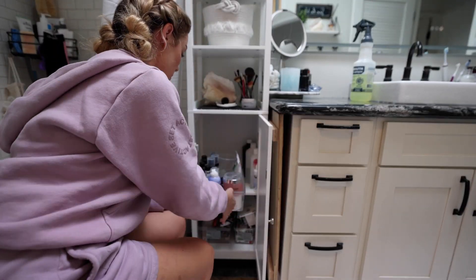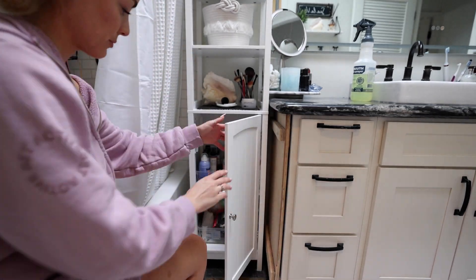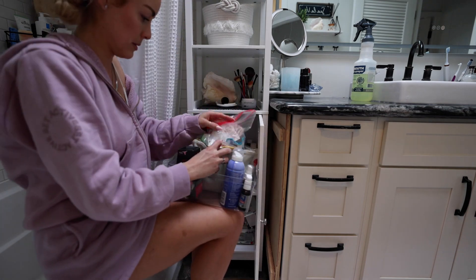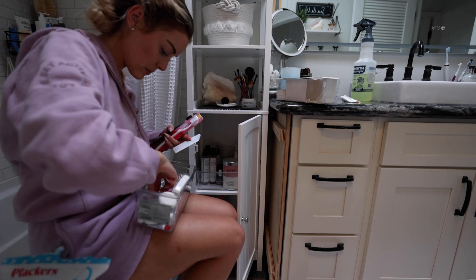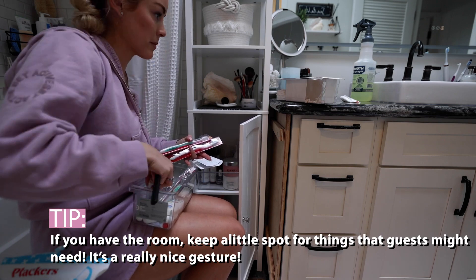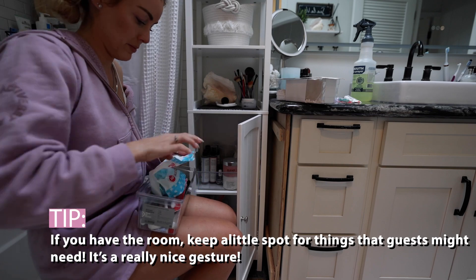This cabinet right beside our vanity has really come in handy for extra storage. In this bin right here I have all of our bubble baths and products that guests can use. On the bottom shelf we keep our first aid kit in this little container, and on the other side we keep all of our extra products — extra Q-tips, extra toothbrushes, and toothpaste, and things we just need to have in the bathroom. This also works great when we have guests over because if somebody forgot a toothbrush, I have them right there.